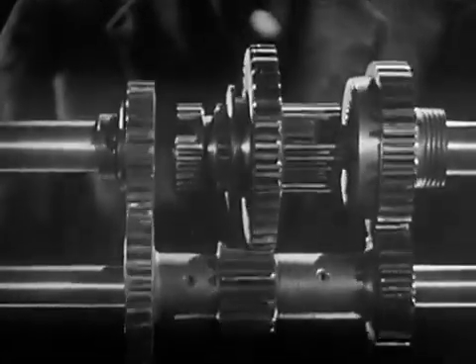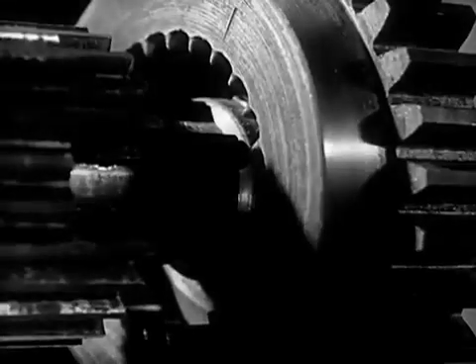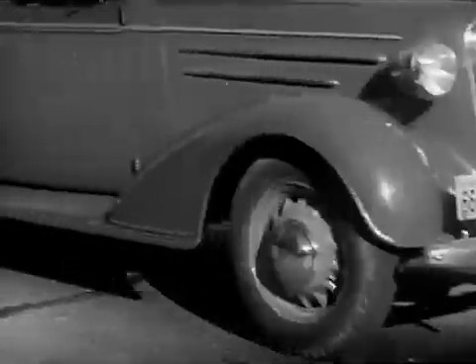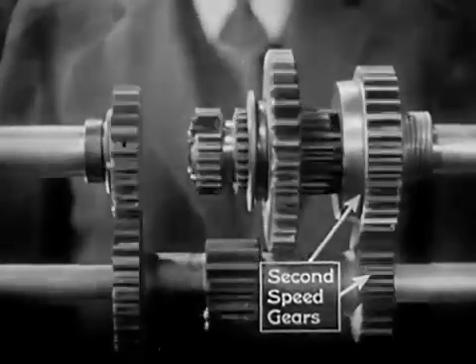After we've started the car rolling, we want fast pickup. So we shift into second by sliding the sleeve backward to mesh with this gear on the shaft to the rear wheels. The wheel is now turning at 60 revolutions a minute, and the power flows through these gears.